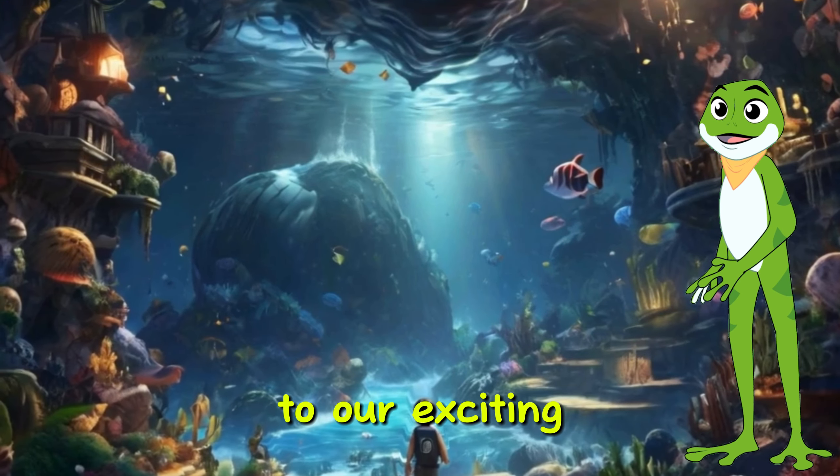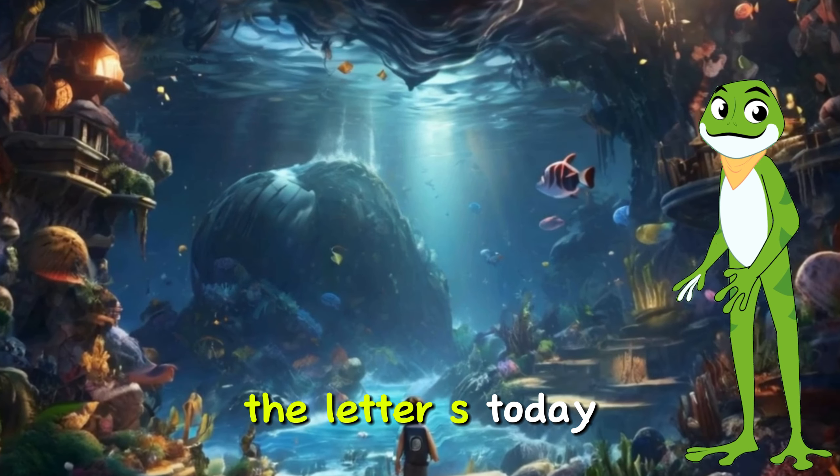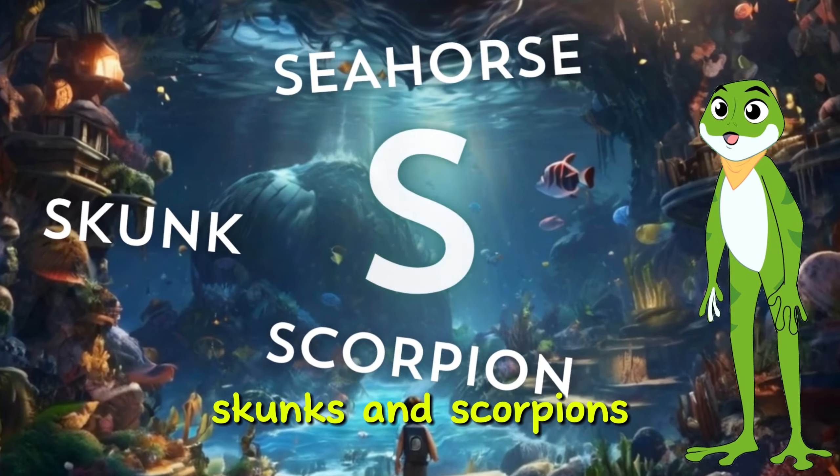Welcome, young learners, to our exciting adventure of discovering creatures that start with the letter S. Today, we'll dive into the fascinating world of seahorses, skunks, and scorpions.